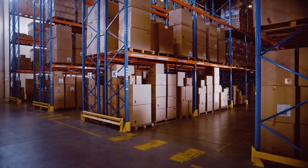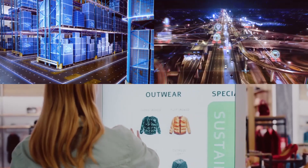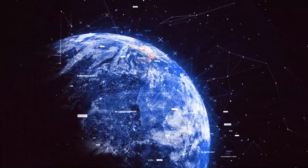Lenovo is leading the edge computing revolution with the most comprehensive portfolio of edge clients, servers, software, and services, designing them to transform businesses globally.